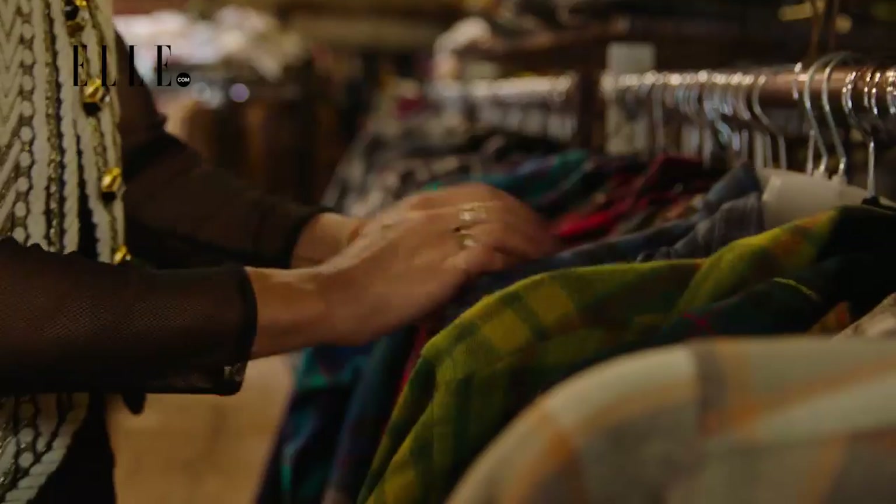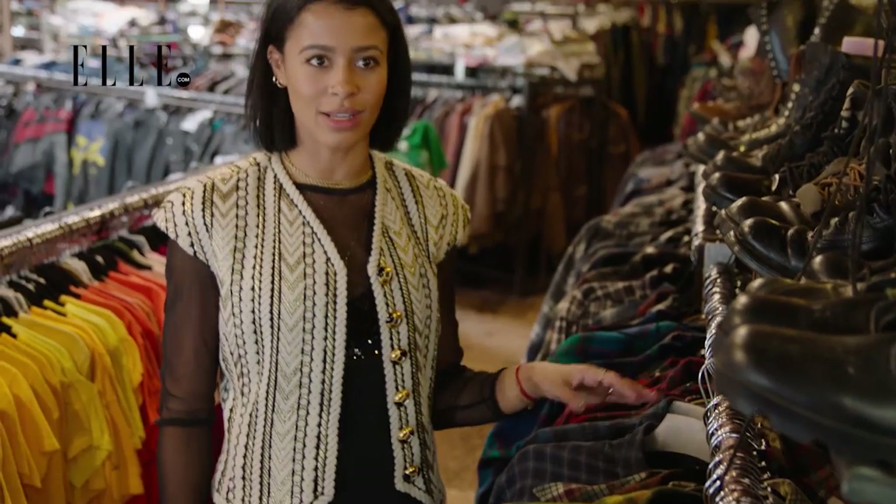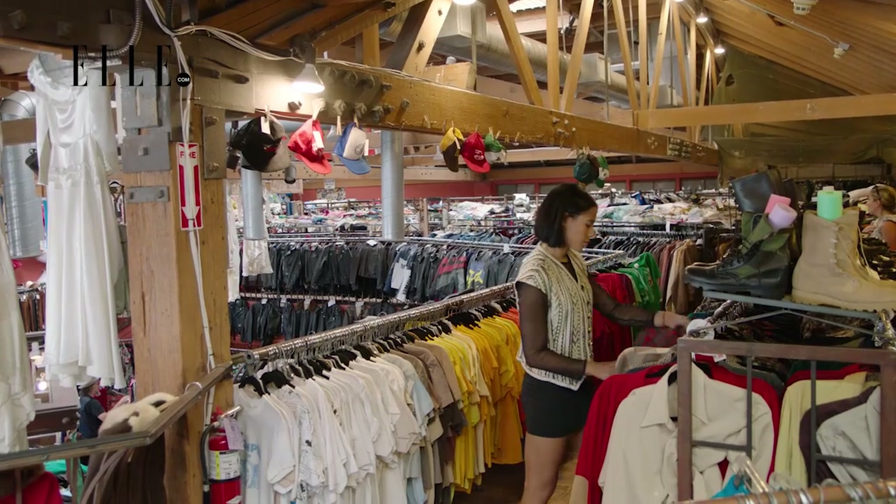There's such a variety of colors, as you can see. Flannels are also fun because you can wear them in so many different ways. You can tie it around your waist, you can wear it open, wear it buttoned all the way closed, wear it as a dress — so many different ways. They're very fun.